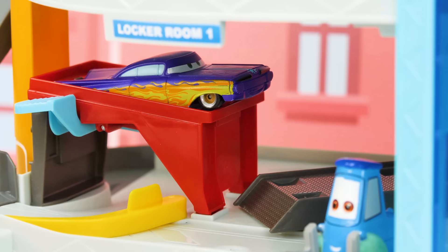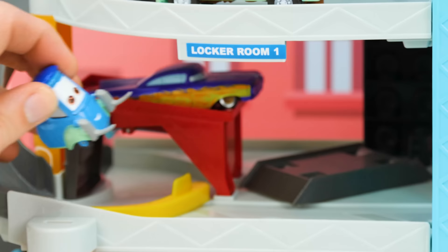Next we have Ramone. Hey, can you help me with my tune-up? Sure can. Oh yeah, that's the stuff. Now you're ready for the race.